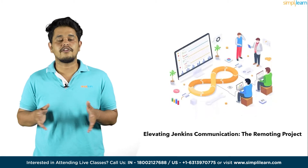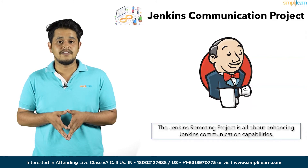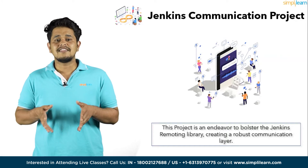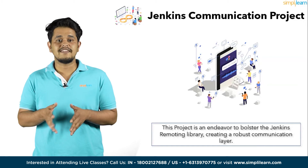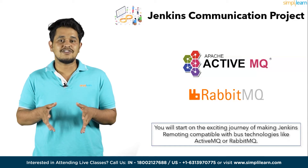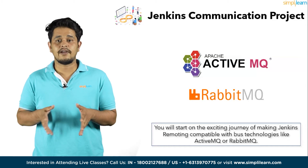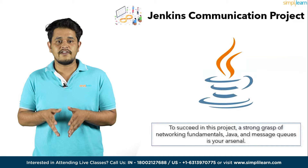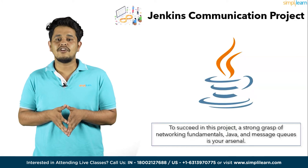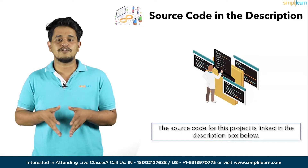Moving on to the next project — Elevating Jenkins Communication: The Remoting Project. The Jenkins Remoting Project is all about enhancing Jenkins communication capabilities. It's an endeavor to bolster the Jenkins Remoting Library, creating a robust communication layer. This project incorporates a spectrum of features from TCP protocols to efficient data streaming and procedure calls. You will embark on the journey of making Jenkins remoting compatible with bus technologies like ActiveMQ and RabbitMQ. A strong grasp of networking fundamentals, Java, and message queues is your arsenal. Check out the link in the description box below for the source code.